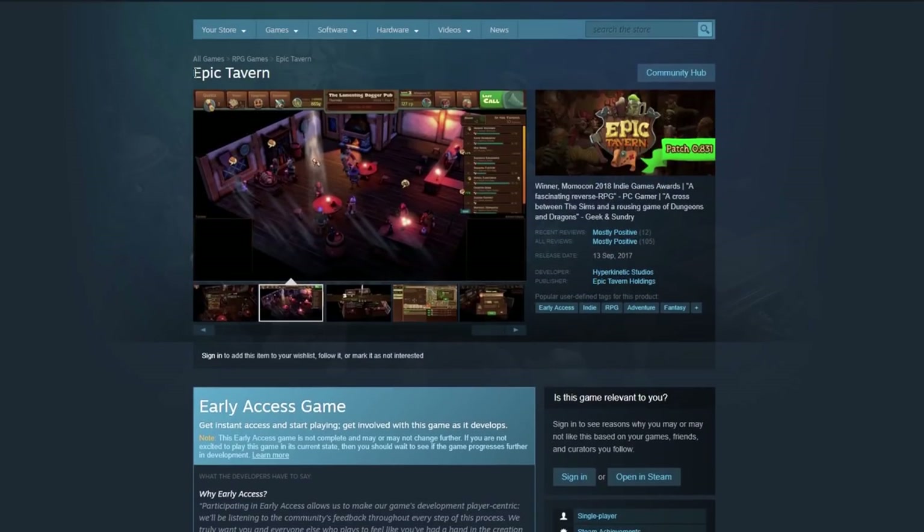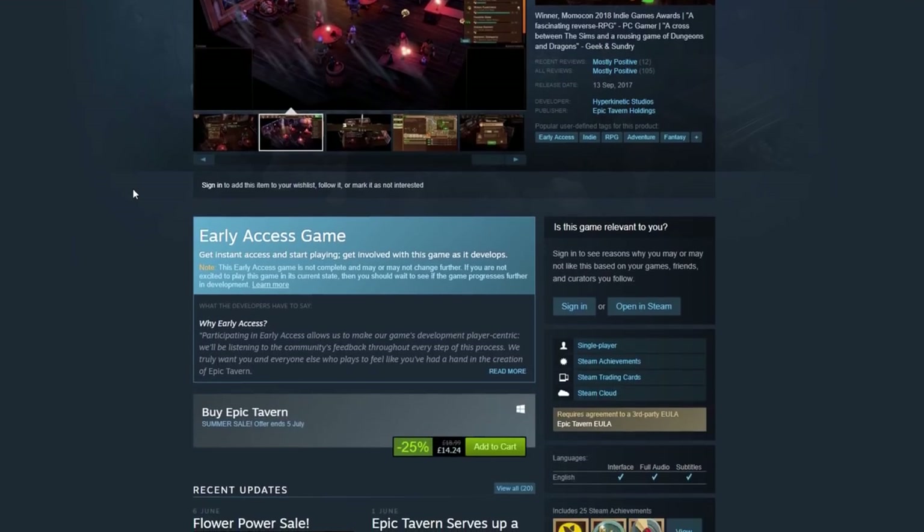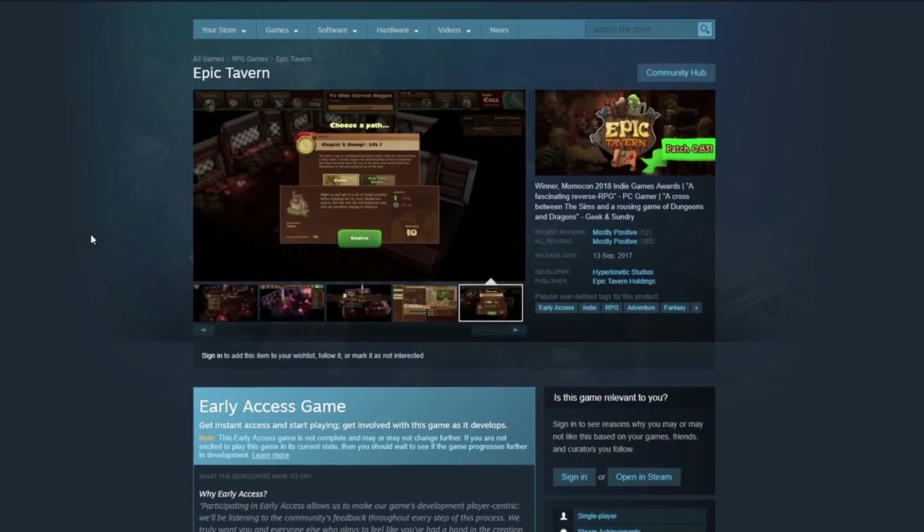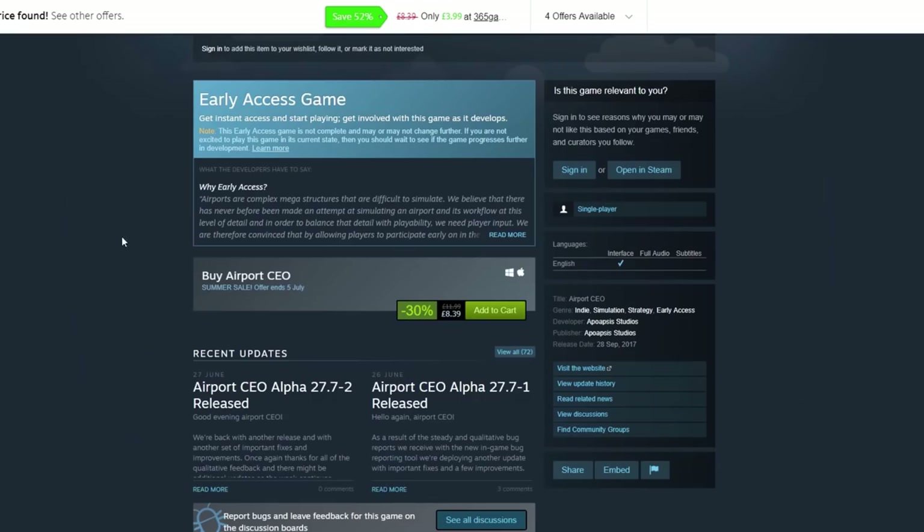Epic Tavern — I miss playing Epic Tavern. This was our early 2018 game; we did this on Saturday nights and it was lovely. It's 25% off, so if you want to go and play Epic Tavern and support the team making it — they're all very excellent people — go and have a look.